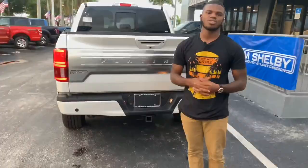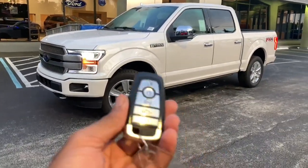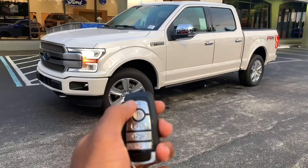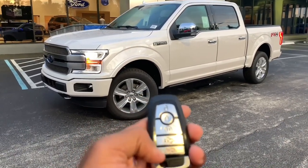So we're going to take a look at the interior. We have the 2019 Ford F-150 Platinum trim. I have the key here — it has a nice feel to it. You have your unlock button, your lock button, your remote start, your tailgate release, and also your panic button.